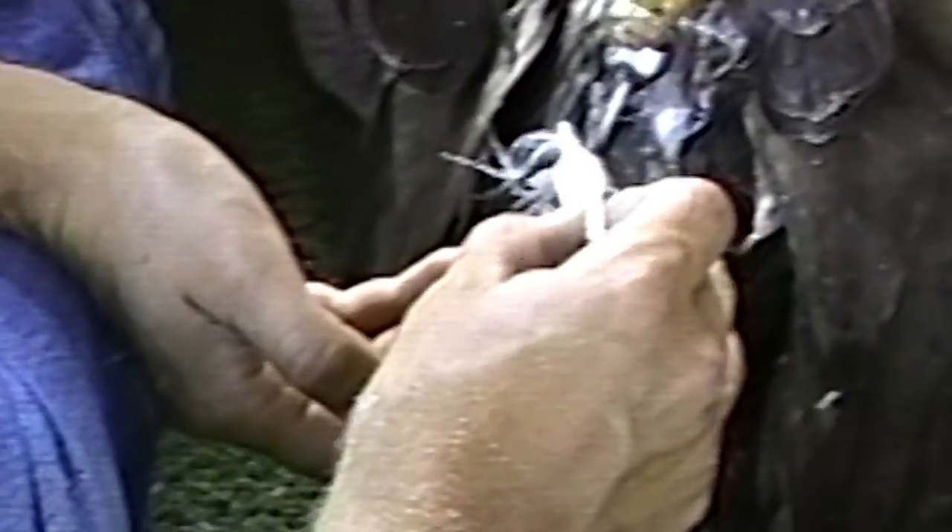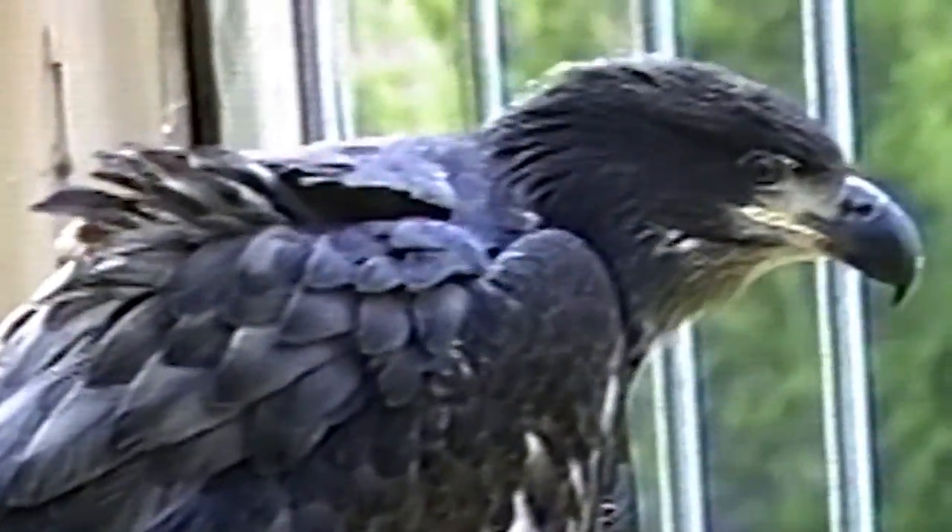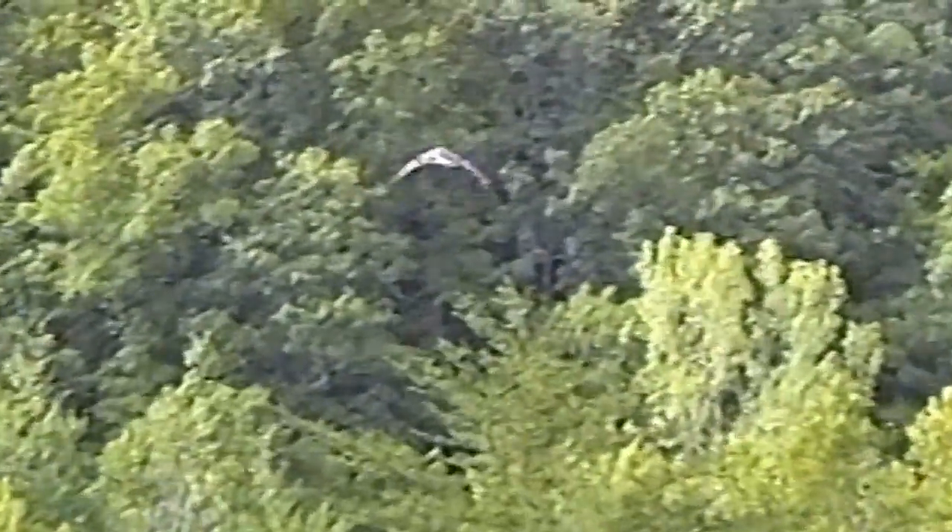After six weeks on the hacking tower, the team attached transmitters to the eagles, and they were equipped with wing markers in preparation for their release. On the day of their release, the gates on the front of the cages were lowered and everyone watched to see them take their first flights.